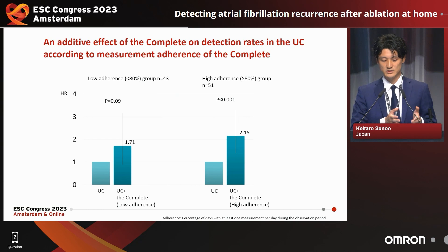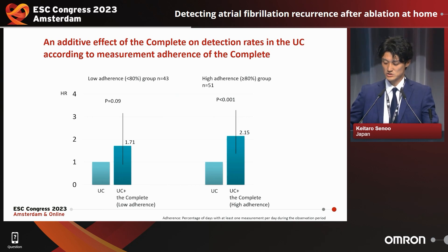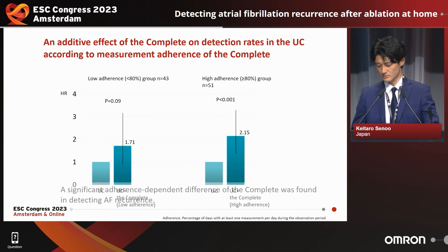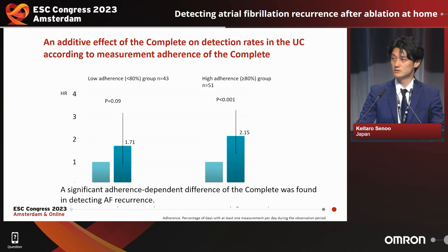We also examined the additive effect of the Complete on the detection rate of usual care when used in combination. When adherence to Complete measurement was divided at 80%, the effect of the Complete on detecting recurrent atrial fibrillation was a hazard ratio of 1.71 for the low adherence group, but was significant for the high adherence group with a hazard ratio of 2.15. A significant adherence-dependent difference was found for the Complete in detecting atrial fibrillation recurrence.